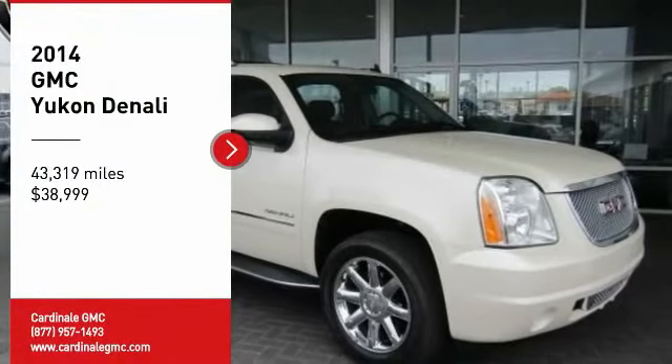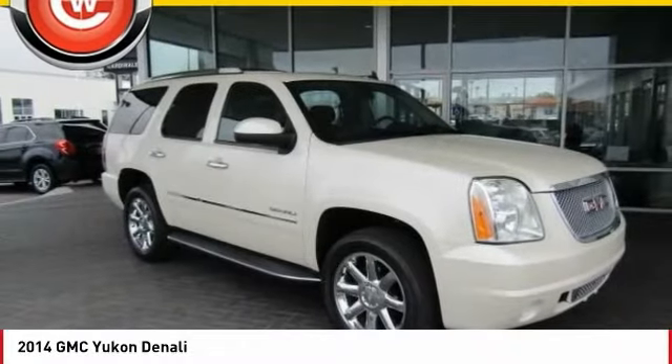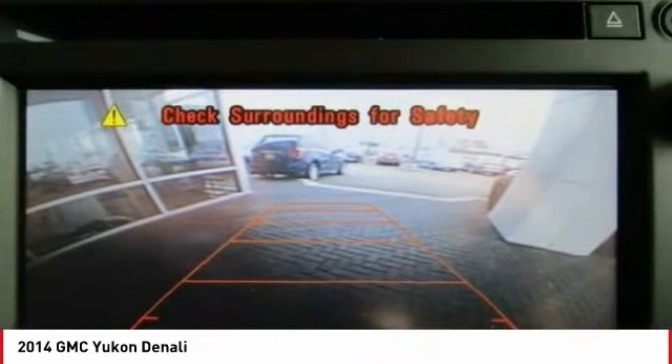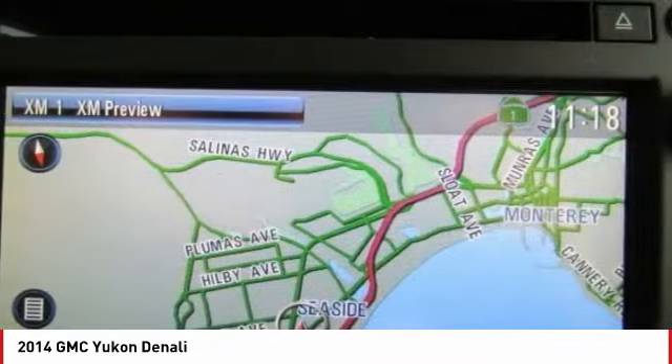We are pleased to show you the 2014 Yukon. Peace of mind comes standard with GMC's 100,000 mile 5-year powertrain warranty and Yukon's 5-star frontal crash test rating.